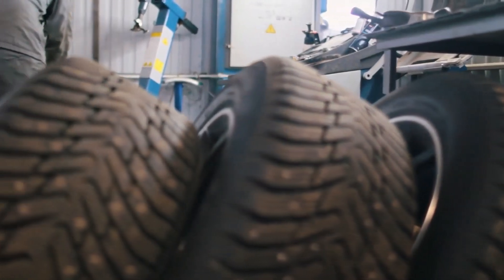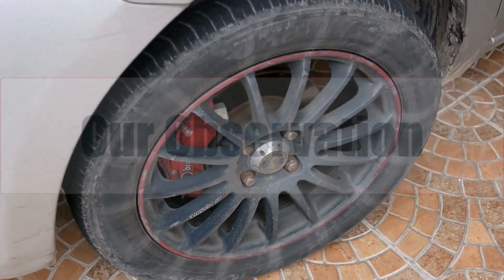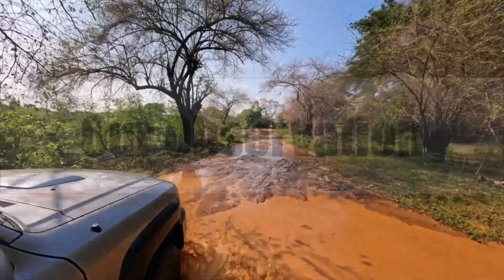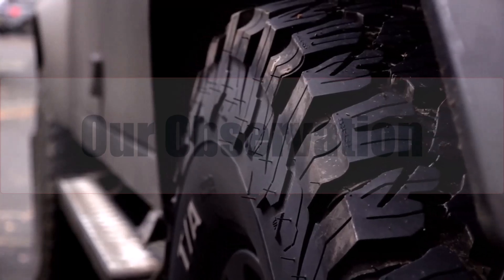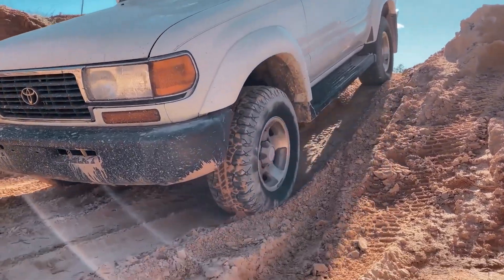Ultimately, downsizing from 265/75 to 265/70 delivers roughly 1-inch lower stance, quicker gearing, and slightly tighter wheel arch styling. Off-roaders surrender a touch of clearance, and highway cruisers might sacrifice a fraction of fuel mileage, yet most daily drivers will value the livelier acceleration and unchanged ride stability. Verify fitment, adjust speedometer calibration, and you're set! Thanks for watching — drop questions below and subscribe for more tire tech breakdowns each week.